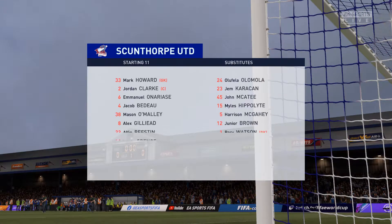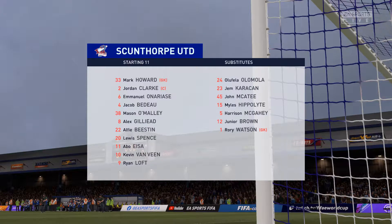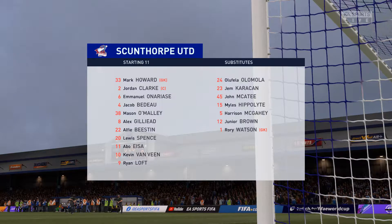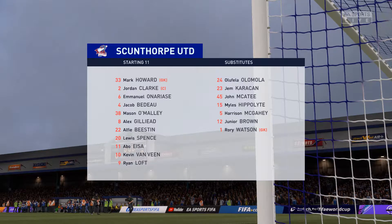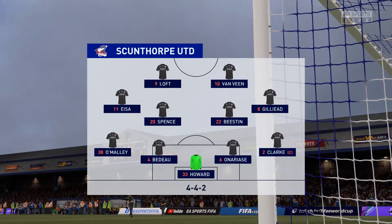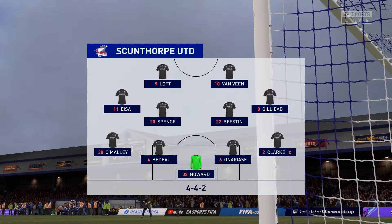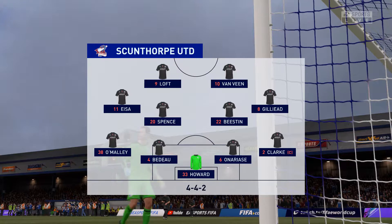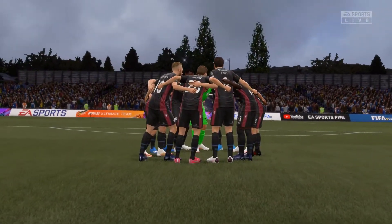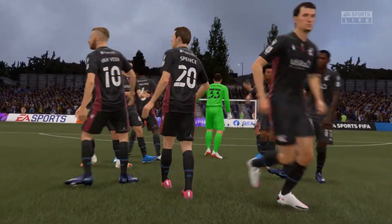Let's have a look at the initial eleven for the visitors — a standard 4-4-2, a formation you know well from your playing days, Lee. Yeah, I like this formation, Derek. It's very important that when they haven't got the ball they stick together — very solid. The back four link across the width of the pitch, but they've got to help the forwards; the two up front need width.